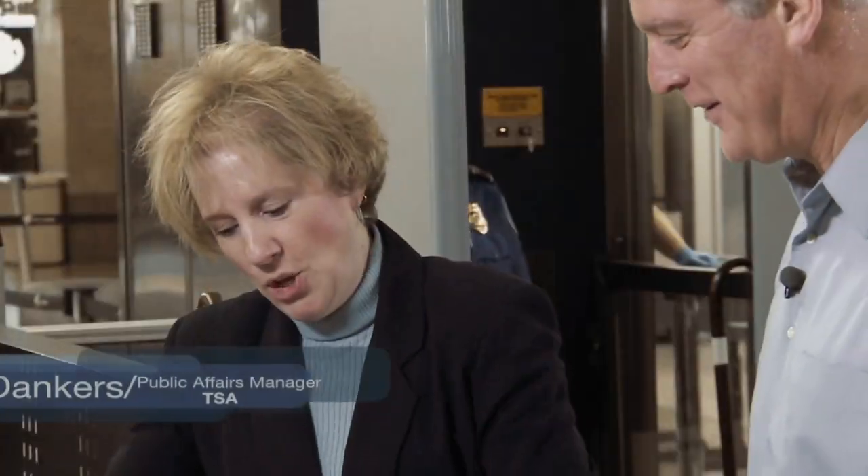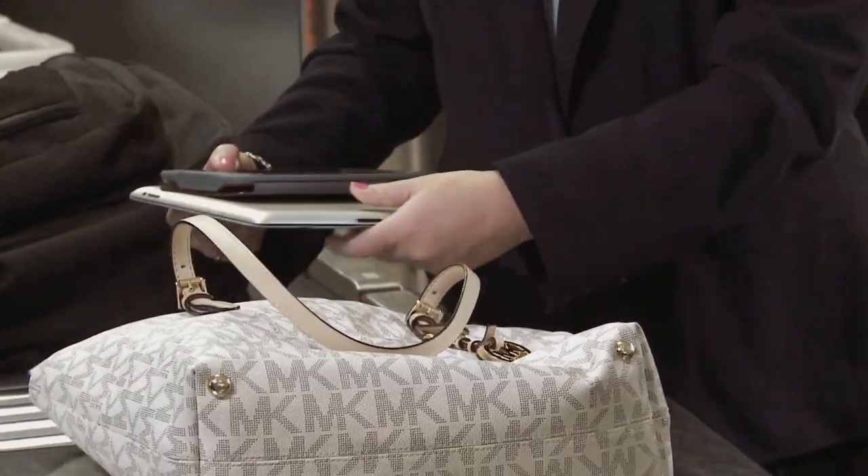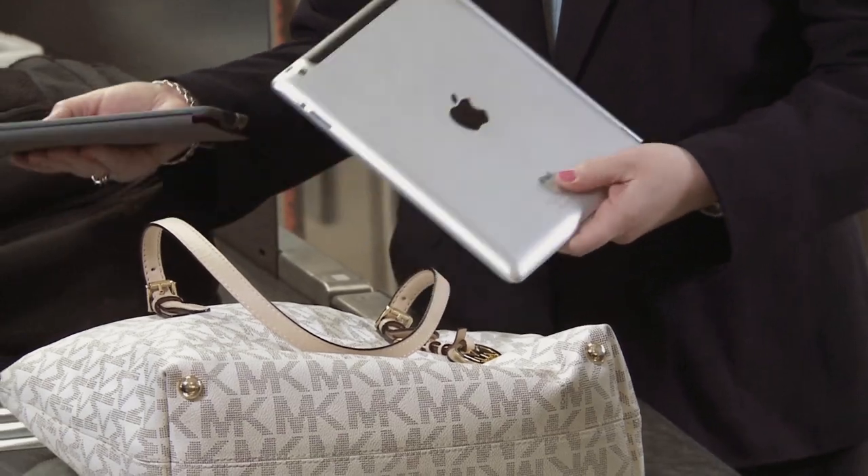And for a few more tips, we have Lori from TSA. If you're traveling with a tablet such as an iPad or a Kindle, these do not need to be removed from your carry-on — you can just keep them in your bag. Also, if you have a camera or a cell phone, go ahead and keep those in your bag as well. They'll stay secure in there.